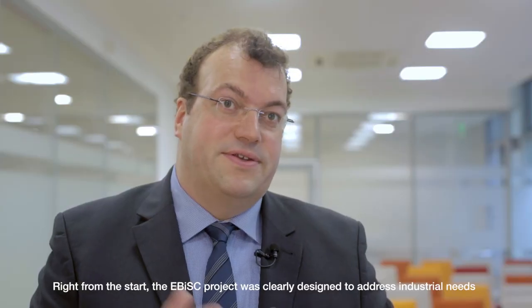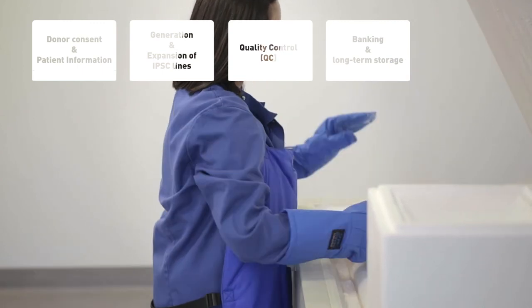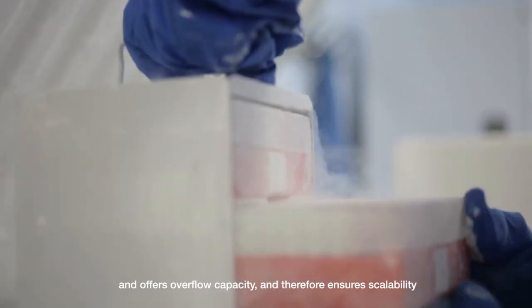The EBIS project was clearly designed for industrial needs from the beginning, and that's why a very robust and scalable infrastructure was developed. Fraunhofer IBMT was selected as a technical partner to establish the EBIS Mirror Bank, which uses new technologies as a backup and also offers overflow capacity and provides scalability.